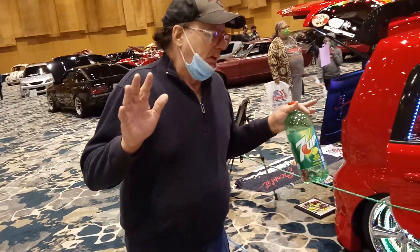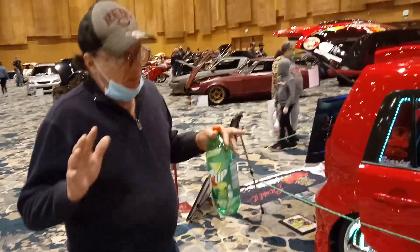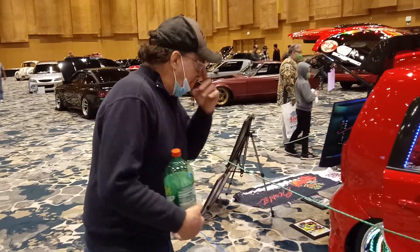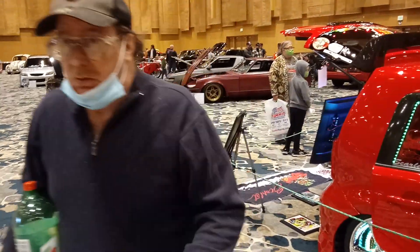This is all COVID-19. Unfortunately, the KOY is no longer with us. It's now O'Reilly's car show. But that's okay — we've still got some cool cars over here. We're going to go and show what we've got here.